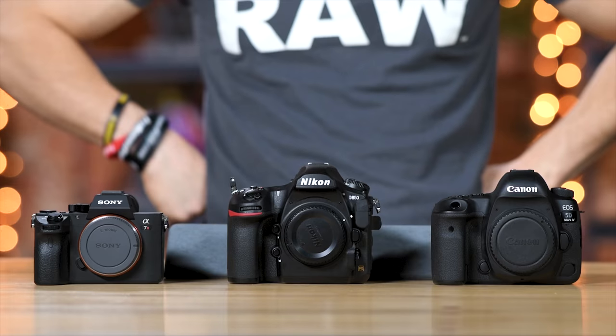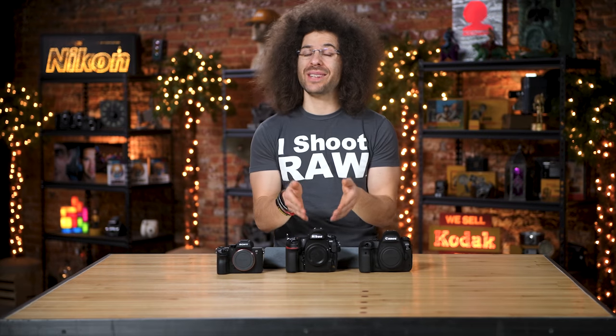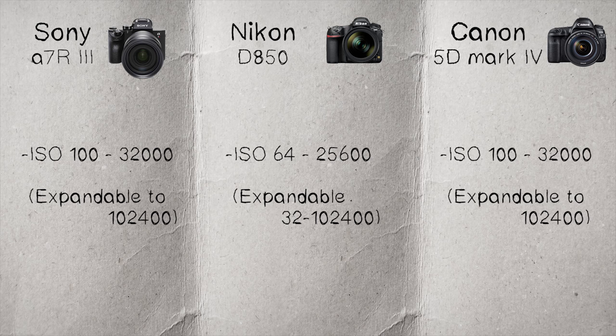So who gets the check mark for ISO? It's a toss-up — they're going to be very similar across the board and I'm pretty happy with the results from all of them. When you think about it, the Nikon does do 64 natively, which some people shooting landscapes may find useful, but 100 ISO isn't that far off from 64.